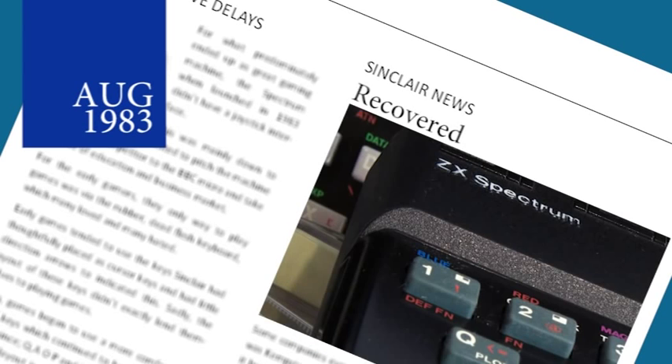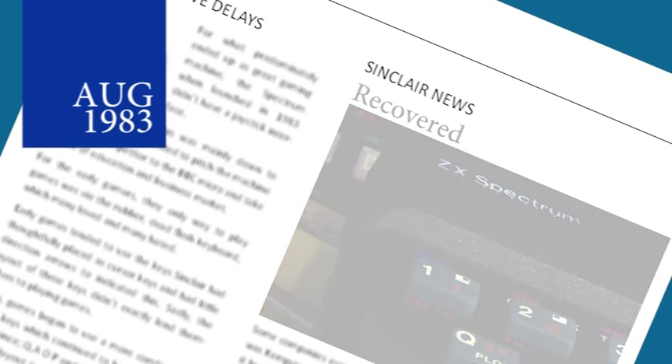As reported last month, the theft of 3,000 Spectrums was egg in the face for distributor Prism, but luckily most of them have now been recovered. Tracking them down was easy — the people that stole them subsequently offered them for sale to the same shops that Prism supply. A number of people are helping police with their enquiries.